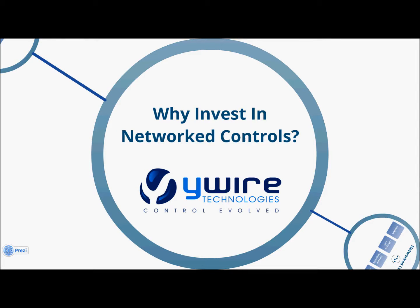Hi everyone, thanks for coming by and taking the time to watch another video on our channel. My name is Kyle Smith, I'm one of the founders of YWire Technologies, and today we just wanted to look at one of the most common questions that we get at YWire — why would I invest in a network control system for lighting control when I can basically do the same thing with an occupancy sensor.